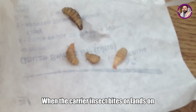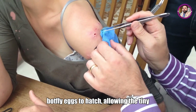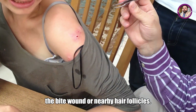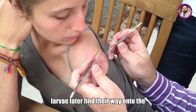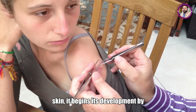When the carrier insect bites or lands on a human, the body heat triggers the botfly eggs to hatch, allowing the tiny larvae to burrow into the skin through the bite wound or nearby hair follicles. In some cases, eggs may even be deposited on clothing or bedding, where larvae later find their way onto the skin.